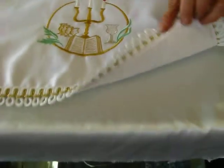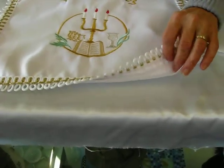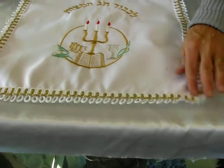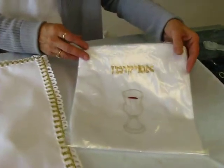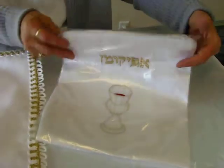It has three pockets for the three pieces of matzah on your Seder table, and the afikomen bag features a cup of wine and a zipper closure on the top.